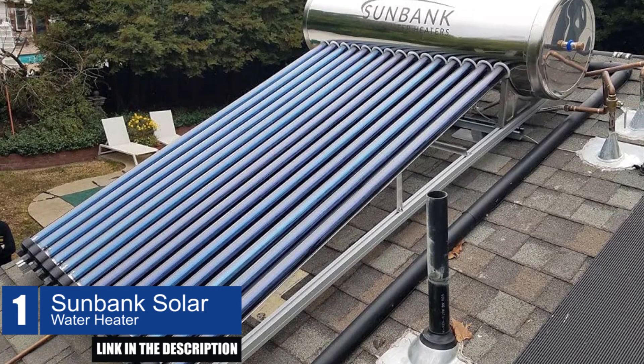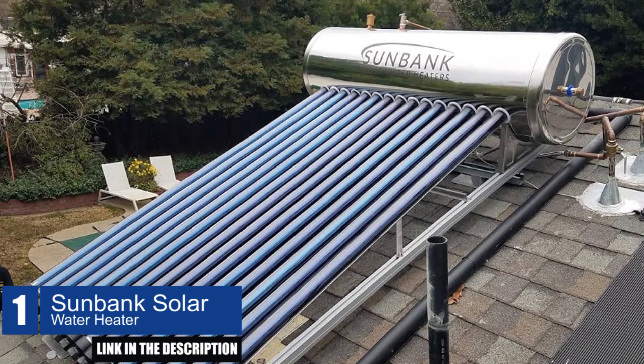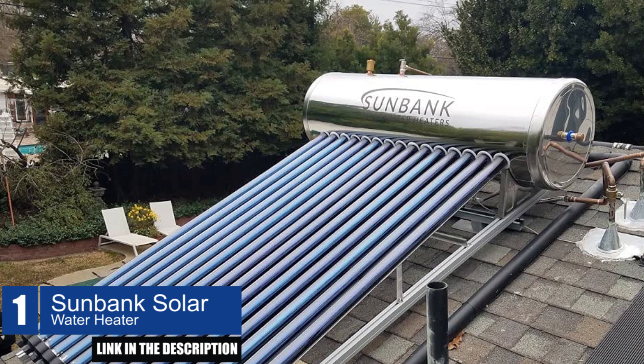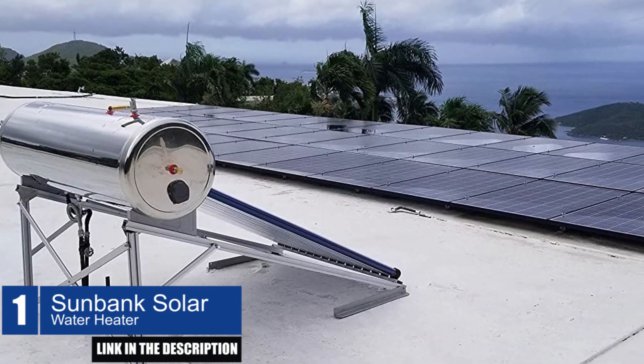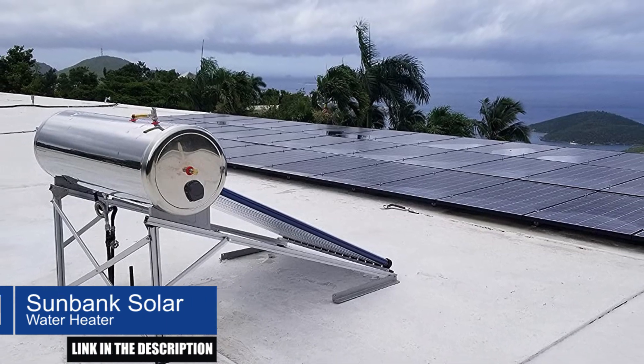The SunBank Solar Water Heater is virtually maintenance-free and comes with a 10-year collector warranty. Additionally, this pressurized system works with municipal or well pressure, making it a hassle-free addition to your home.